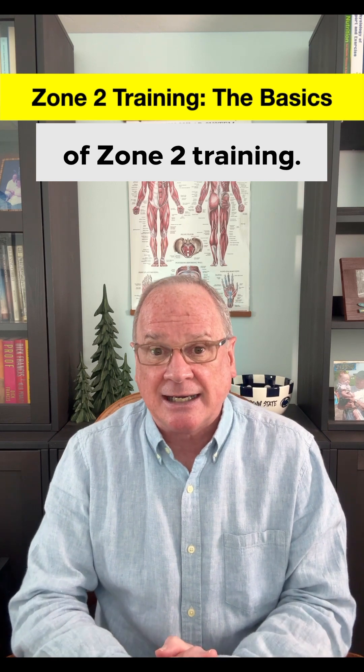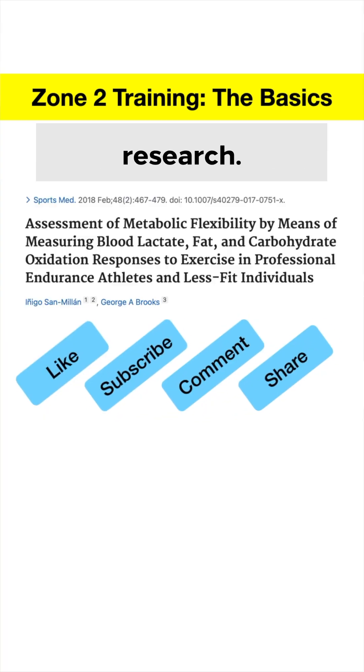Watch for my other videos on more of the science and health benefits of Zone 2 training. Thanks for watching, and as always, my answers come from peer-reviewed research.